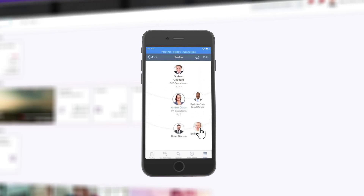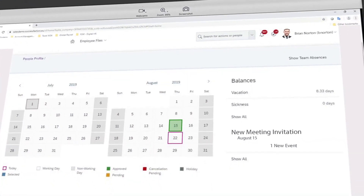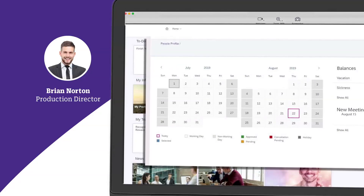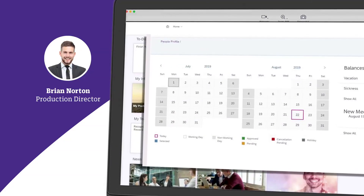Brian's invited to a meeting and accepts it in his calendar. On the team calendar, he can see who else is attending along with an overview of activities in his new department. At the end of the day, he enters time to his timesheet and gets confirmation it's completed, with no missing or rejected time.